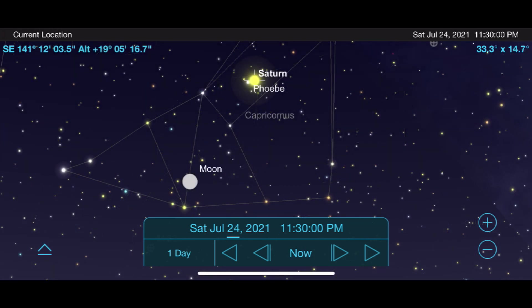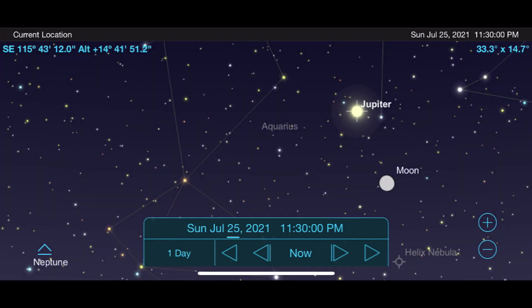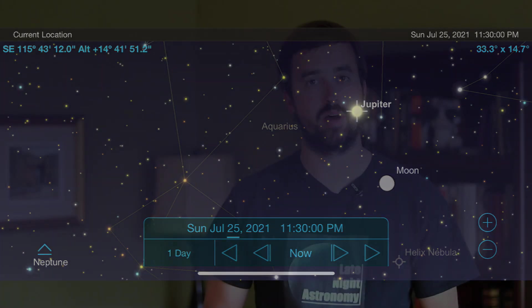Some dates of interest are July 24th and July 25th, when the Moon will make a close approach to each of these two planets. Even though these targets will offer much better views as we get into August and September, I still plan on staying up late into the night and early into the morning throughout July to try to image and view them through my own telescope.